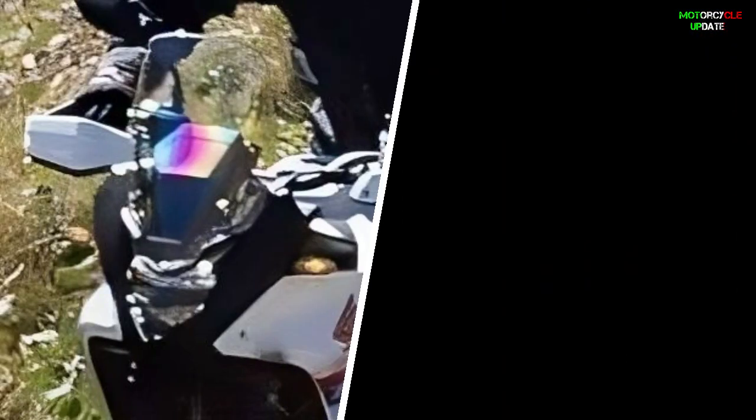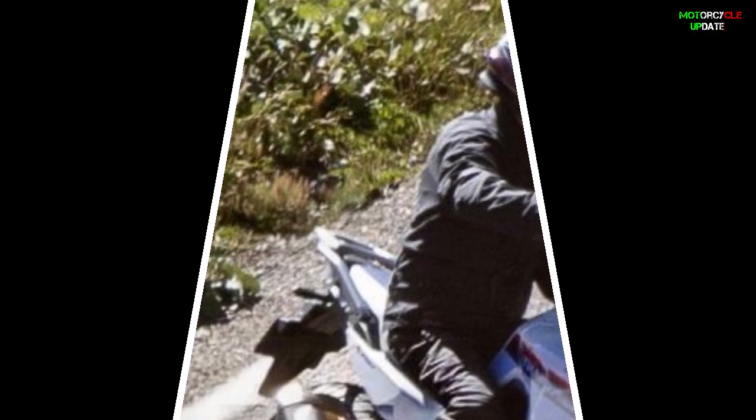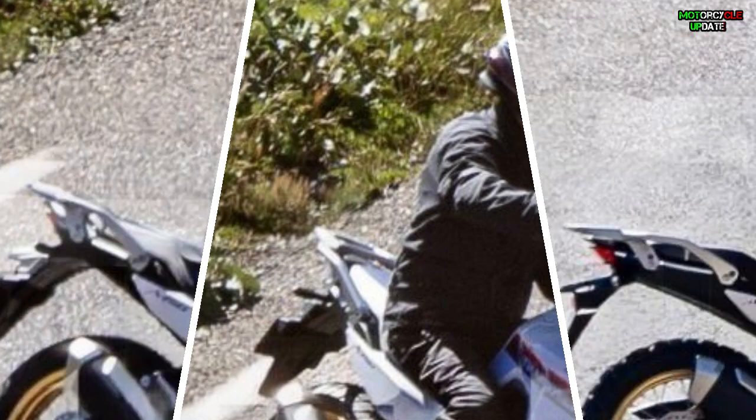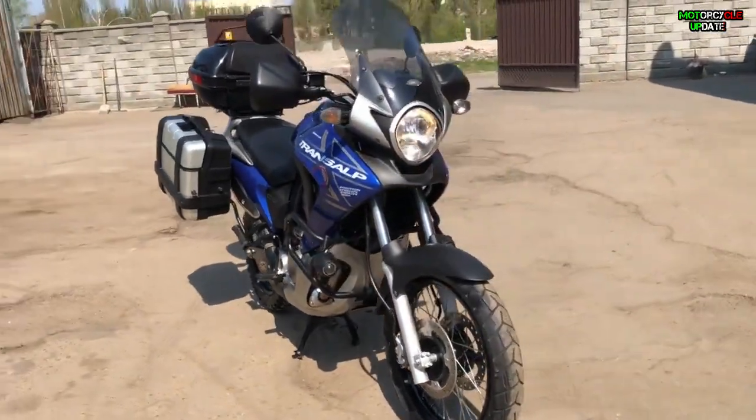The headlight seems to be a vertical LED, and its shape closely resembles that of the CB500X, while the tail lamps and blinkers are the same as the Africa Twin. The large rear carrier doubles as a grab bar, and its shape seems to be stronger than that of the Africa Twin. As its name, which has the origin of Alps Crossing, it is equipment that suggests long touring performance.